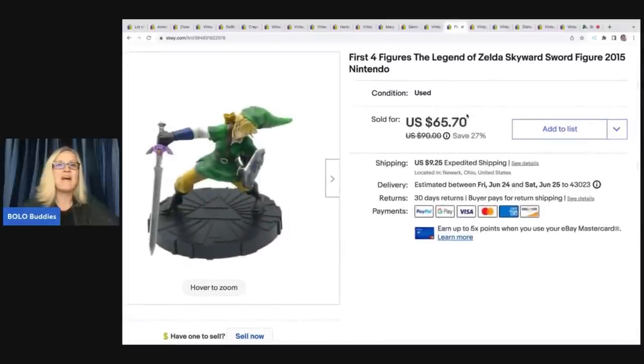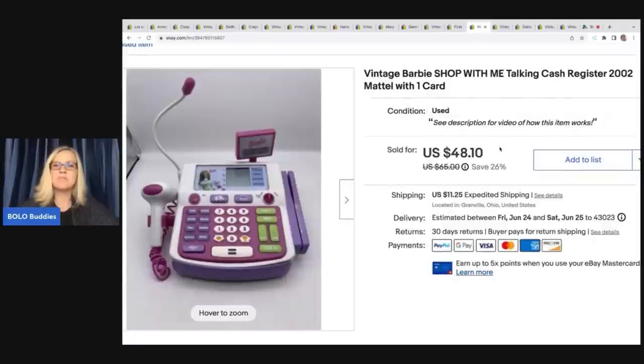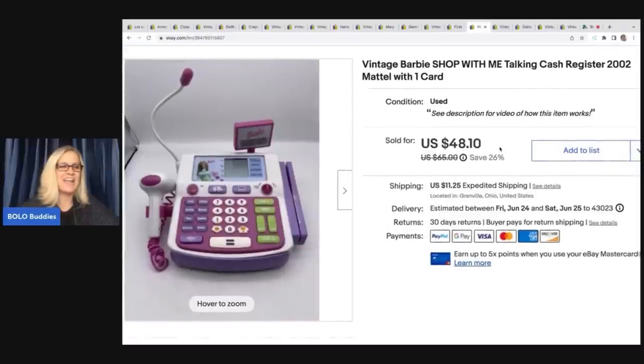I saw this at the thrift store and just had a feeling it was going to be a bolo. I know some Zelda items can do really well. When I saw this guy, he was only $1.75. I paid $1.75 for him and he sold for $55 plus shipping. The next item is this vintage shop-with-me talking cash register — this is the second one I've sold. I got this out of a mystery box and sold it for $40 plus shipping.